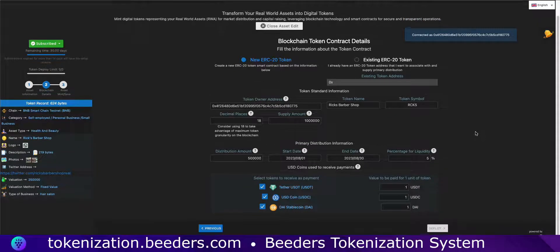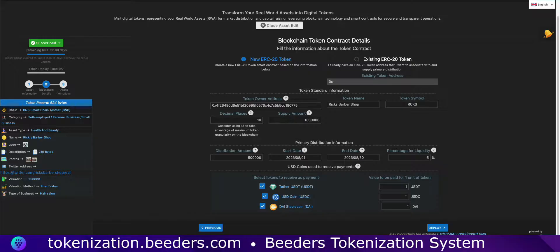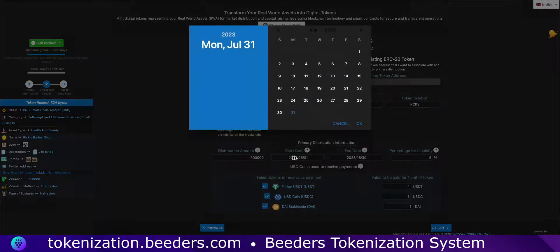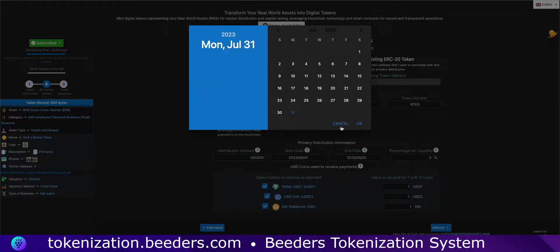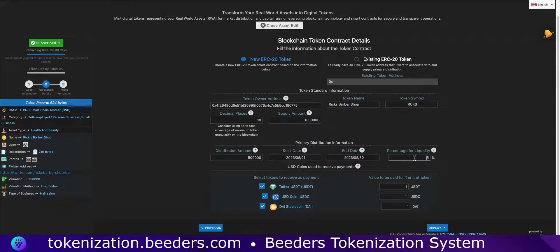Now successfully subscribed and all set to deploy your token. Before taking the plunge, make sure to carefully review all the ERC20 parameters to ensure everything is just the way you want it. Attention to detail will guarantee a flawless deployment process. When you're confident and ready, go ahead and click on the deploy button and watch your token come to life on the blockchain.